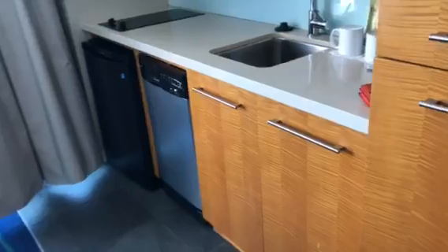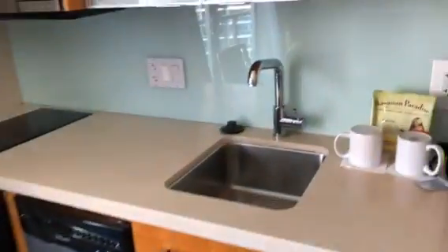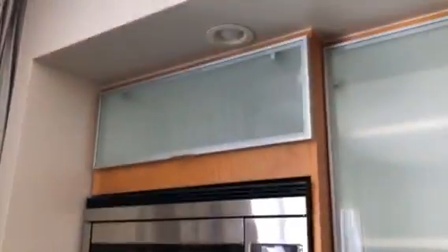Here's the kitchen — dishwasher, fridge, cooktop, microwave, and storage area.